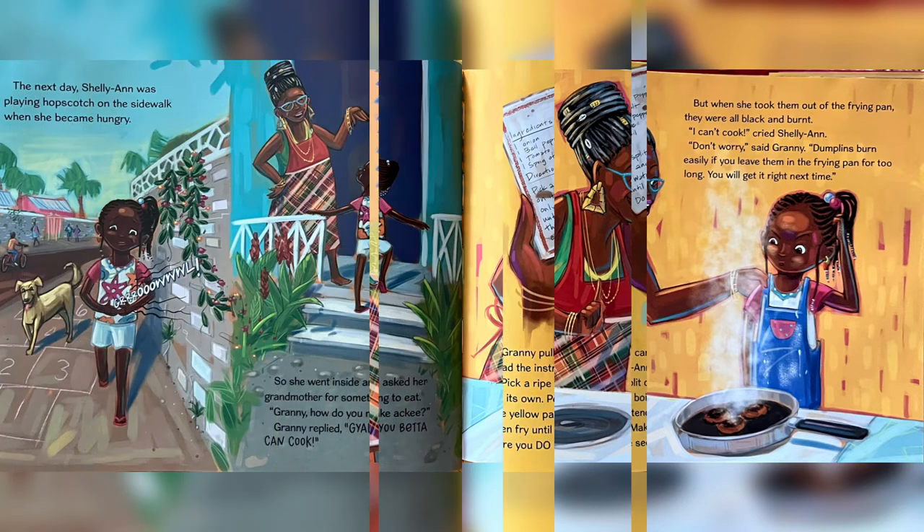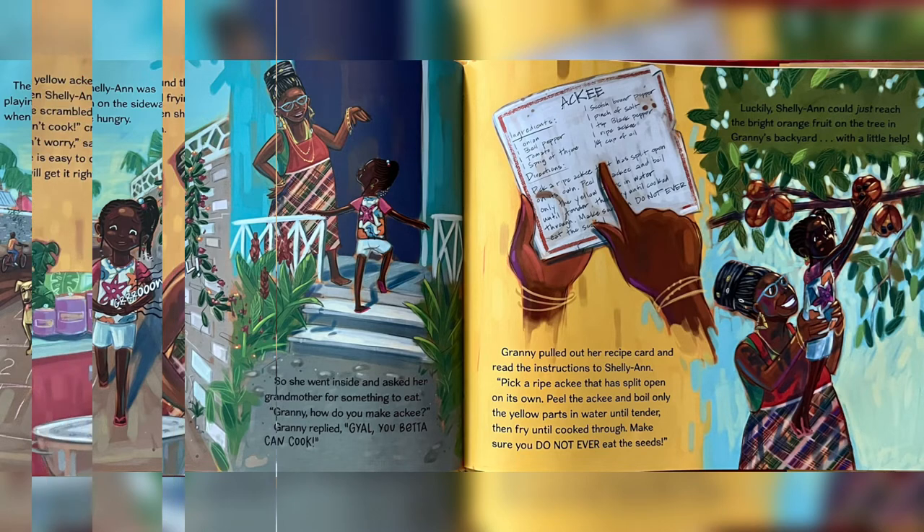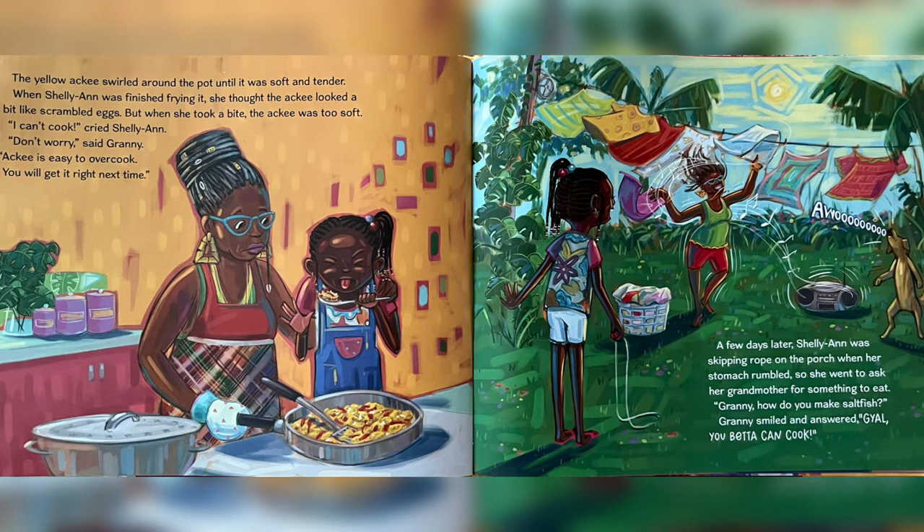The next day, Charlie Ann was playing hopscotch on the sidewalk when she became hungry. So she went inside and asked her grandmother for something to eat. "Granny, how do you make akhi?" Granny replied, "Kael, you better can cook." Granny pulled out her recipe card and read the instructions to Charlie Ann. "Pick a ripe akhi that has split open on its own. Peel the akhi and boil only the yellow parts in water until tender. Then fry until cooked through. Make sure you do not ever eat the seeds." Luckily, Charlie Ann could just reach the bright orange fruit on the tree in Granny's backyard with a little help. The yellow akhi swirled around the pot until it was soft and tender.